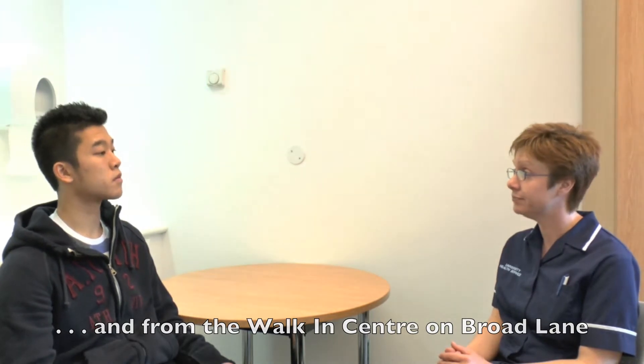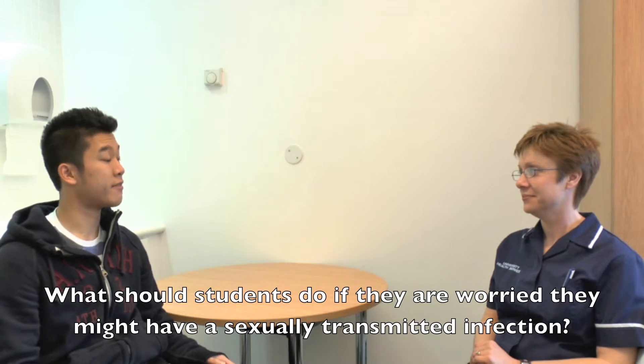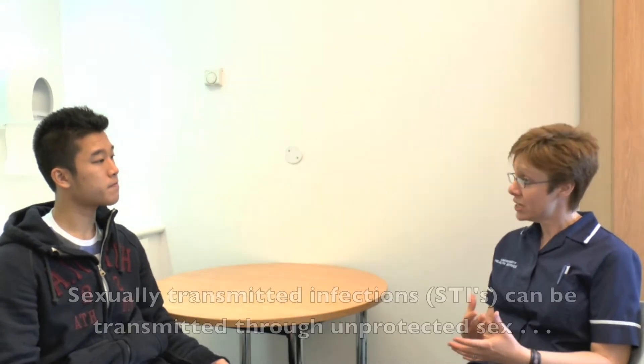You could also obtain the emergency contraceptive pill at a number of pharmacies in Sheffield, and you can also obtain it through the walk-in centre at Broad Lane.